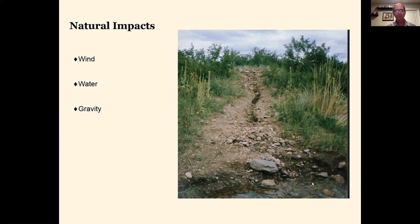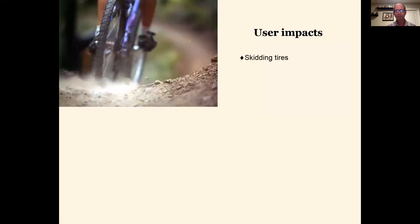Wind, water, and gravity — this is natural impact, what causes erosion. Now we're going to talk about user impact. For years, everybody managed trails for erosion, but only in the last 15 years have people started looking at the other side of the coin. I break those down by use. Starting with bicycles: especially beginner cyclists skidding tires, locking up a wheel, removing soils that way or causing berms. Everybody who's been on a shared trail with bicycles has seen braking bumps — those little bumps going into a turn. These are user impacts caused by skidding tires.